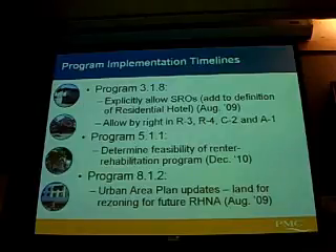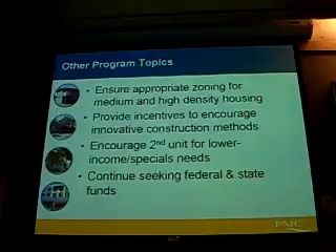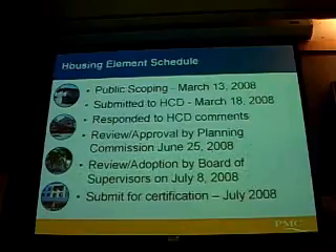We also have plans for future RHNA purposes — getting together with property owners when the urban area plans are updated to look at what land could potentially be rezoned if needed in the future for RHNA in the next planning period. There are other program topics that don't require any specific action on a specific timeline but are ongoing: ensuring appropriate zoning for medium and high density housing for lower income households, continuing to seek federal and state funds, continuing our owner-occupied rehab program, and periodically reviewing the building codes to ensure consistency with state codes.